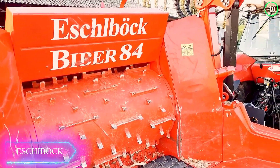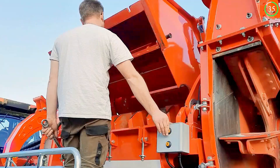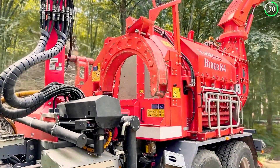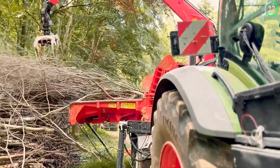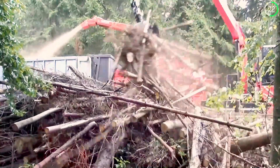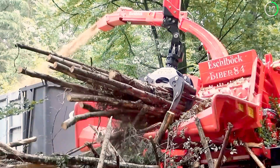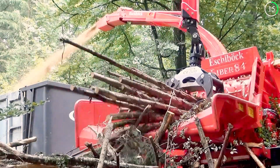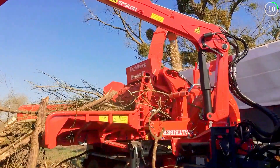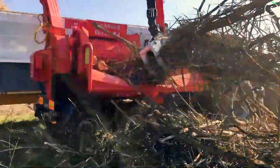Presenting the Eschelbach Biber 84 chopping rotor, a powerful device made for effective wood chipping. This sturdy rotor has a huge capacity and a strong engine, making it ideal for large-scale operations. High-speed rotors, automated feed management, and programmable chip size are among its special characteristics. The Biber 84 is a great option for professionals looking for high productivity and quality, since it is perfect for biomass production, forestry, and landscaping.